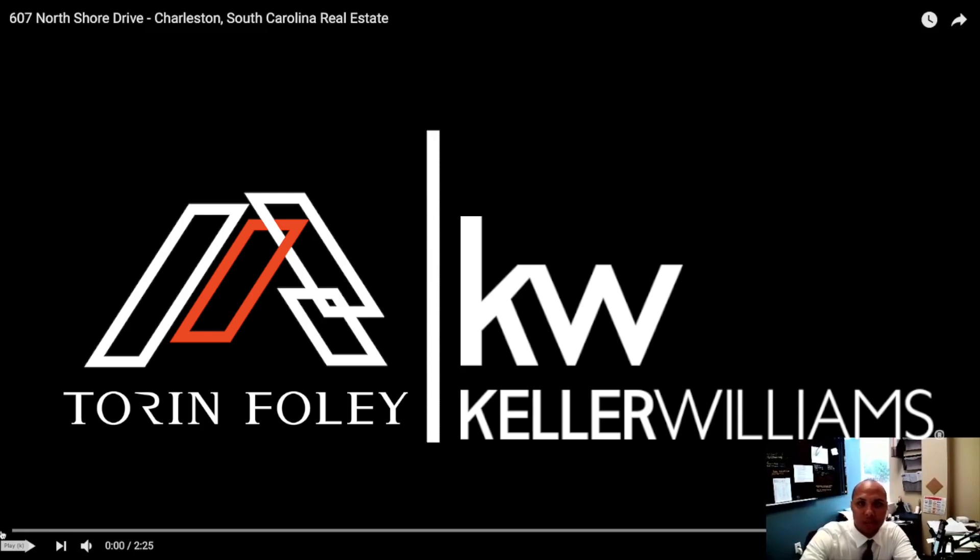What's going on, hopefully having a fantastic Wednesday. Today we're going to be reacting to 607 North Shore Drive in Charleston. This house was for sale — a beautiful piece of property — and I wanted to take some time to give you guys my reaction to it and see what you think. Don't forget to like and subscribe to the YouTube channel and give us some feedback on these videos. Let's check it out.